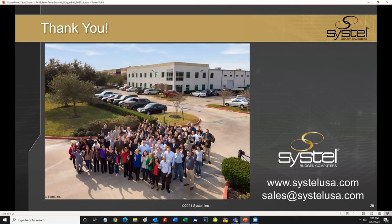That concludes Systel's presentation. I want to thank the Mil and Aero team for putting together this fantastic tech summit and graciously allowing Systel to present and participate. I'd like to thank everyone watching this recording and participating in the tech summit for their time — we really appreciate it. Feel free to reach out to myself or anyone at Systel anytime. We are very focused and very passionate about AI computing at the edge and would love to talk about it anytime. You can visit Systel at our website, SystelUSA.com, or email our sales team at sales@SystelUSA.com. Thank you very much and I hope you enjoy the rest of the summit.